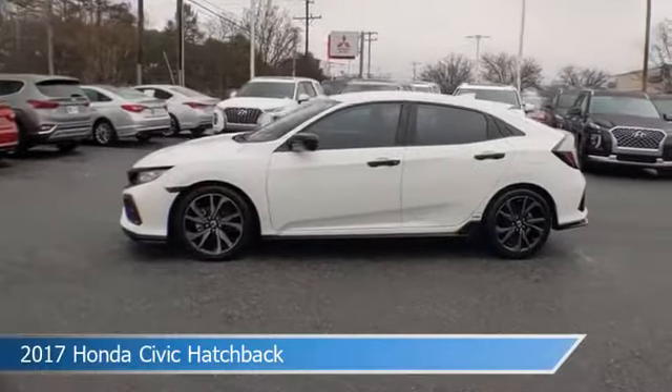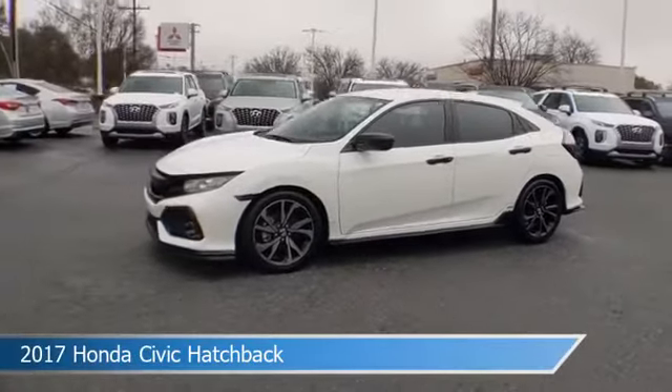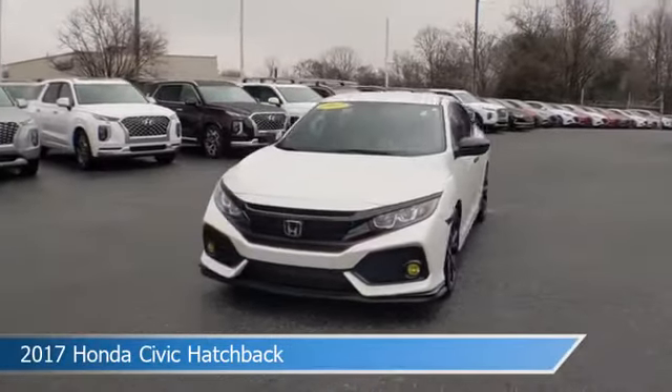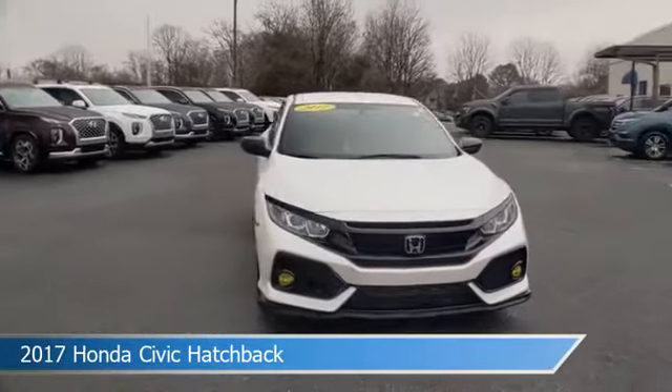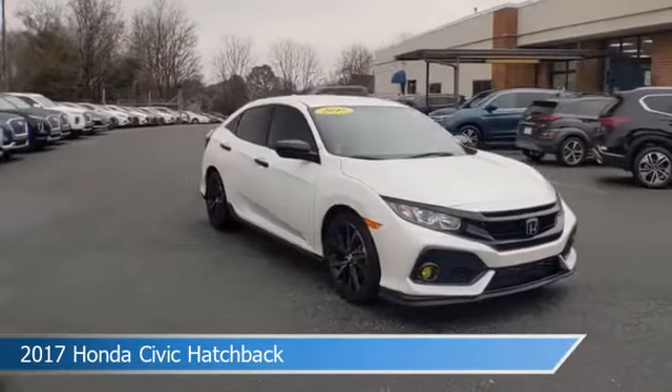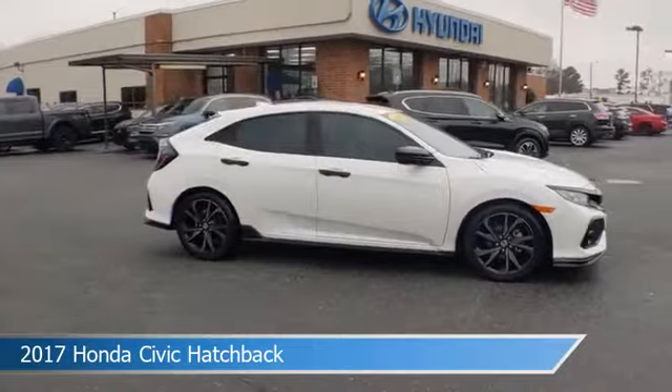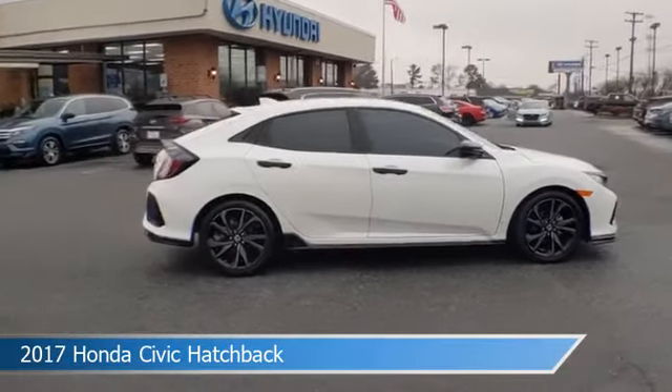Take a look at this 2017 Honda Civic Hatchback. Equipped with a continuously variable transmission in white, this car comes with some great features including anti-lock brakes, leather steering wheel trim, audio controls on steering wheel, auxiliary input, and more. Come in and check it out today.